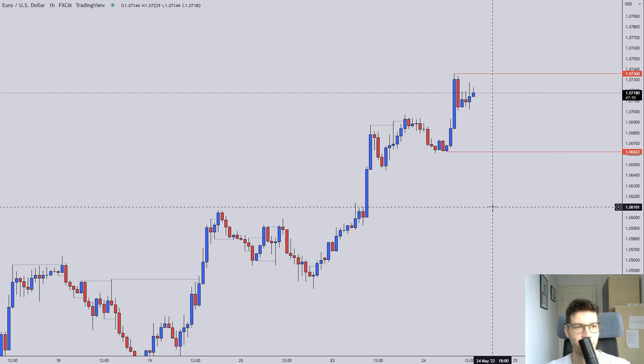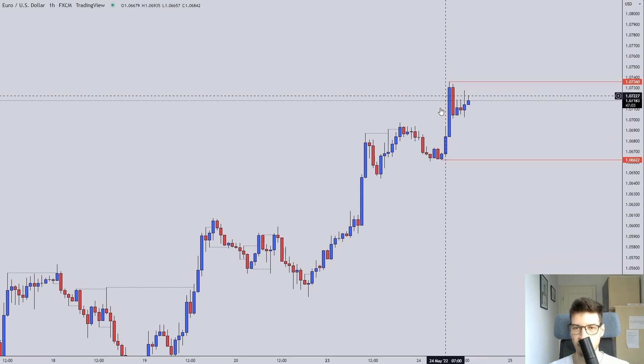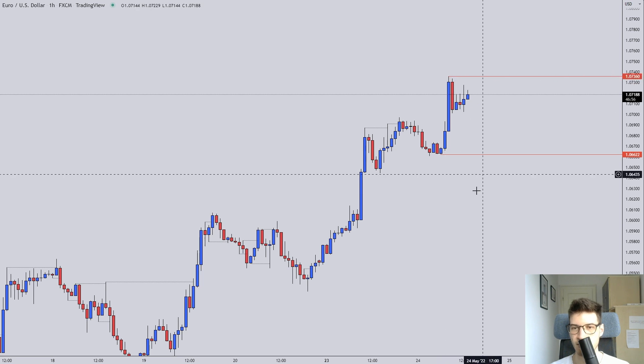First we have the euro and the US dollar, and this one is looking okay — nothing spectacular. We did have this okay impulse, ended with a small wick, so that's a good sign. Small wicks are not a big concern.